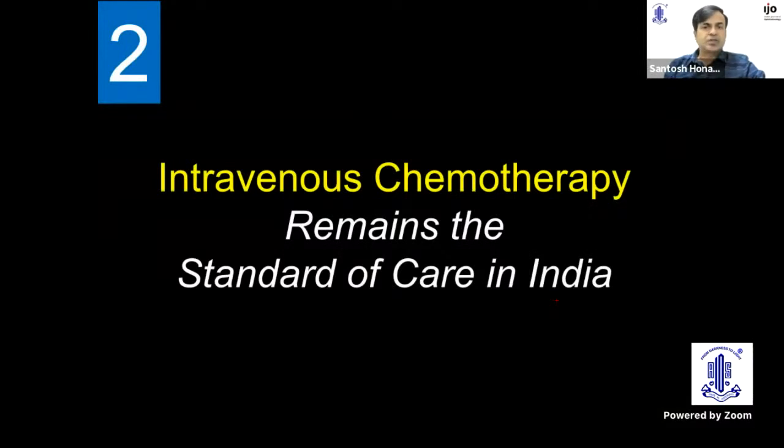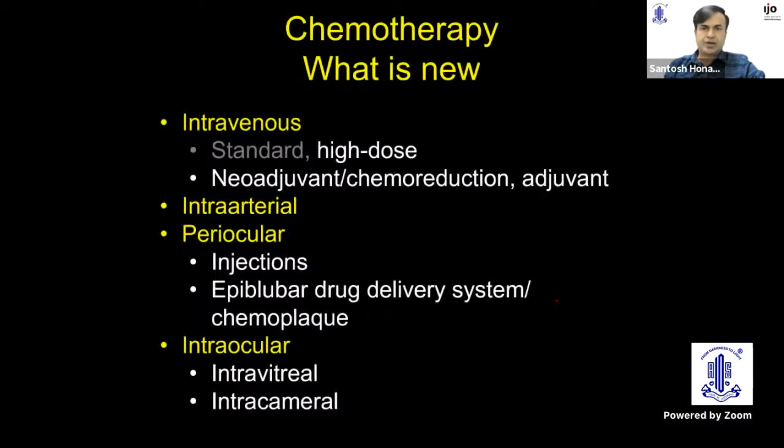Intravenous chemotherapy still remains the standard of care in India. Various other forms have emerged: high-dose intravenous chemotherapy, neoadjuvant or adjuvant chemotherapy, intra-arterial chemotherapy, periocular and episcleral chemotherapy using drug delivery systems, intravitreal, and the latest — intracameral chemotherapy.